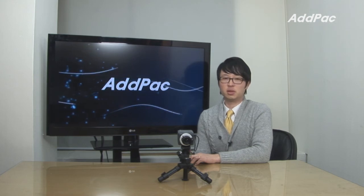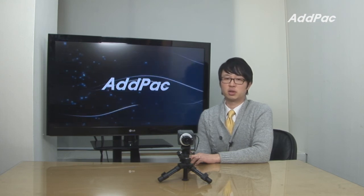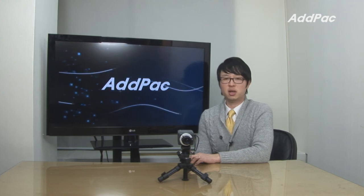AdPak HD camera has been recognized in terms of its performance, stability, and affordable price. With 12 years of experience in the HD camera market, we know what the customers are looking for and know how to satisfy their needs. For more information on HD camera, please visit our website. Thanks for watching today.